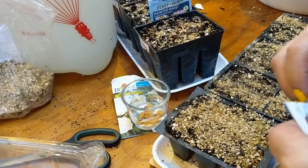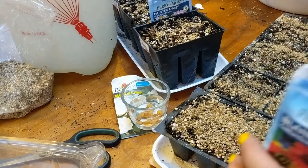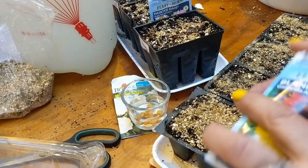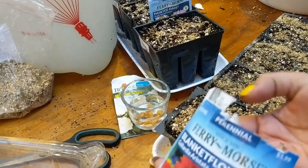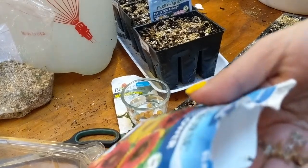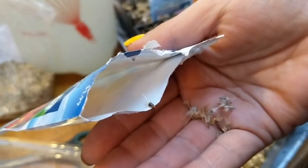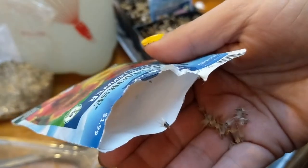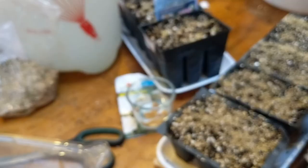These gailardias are not supposed to be covered — they like to be out on the surface. They are strange-looking seeds. Can you see that one on the edge of the package? They almost look like a shuttlecock from badminton.